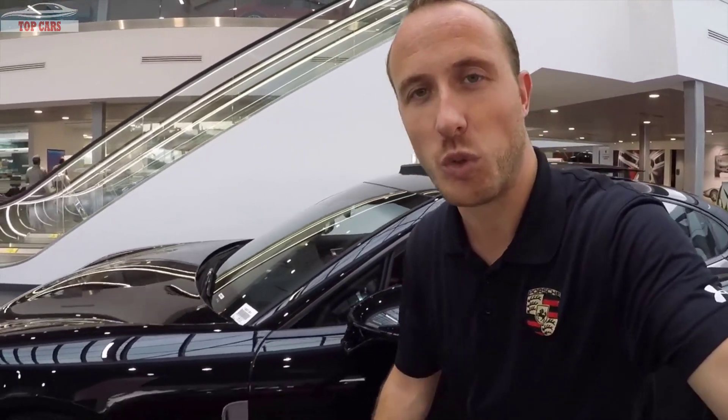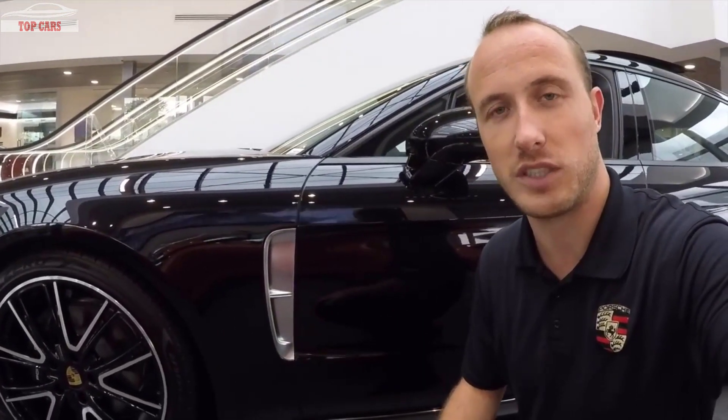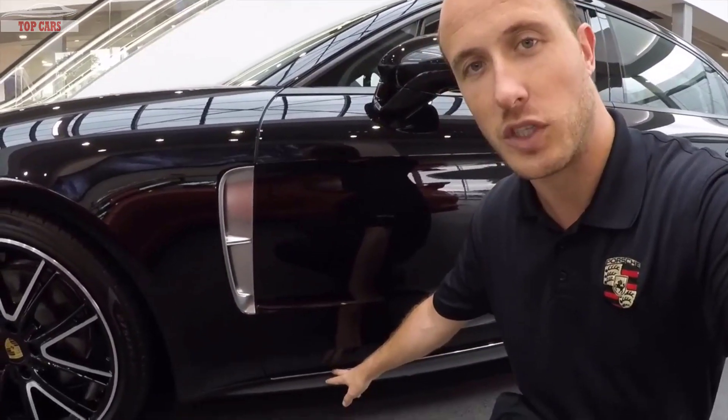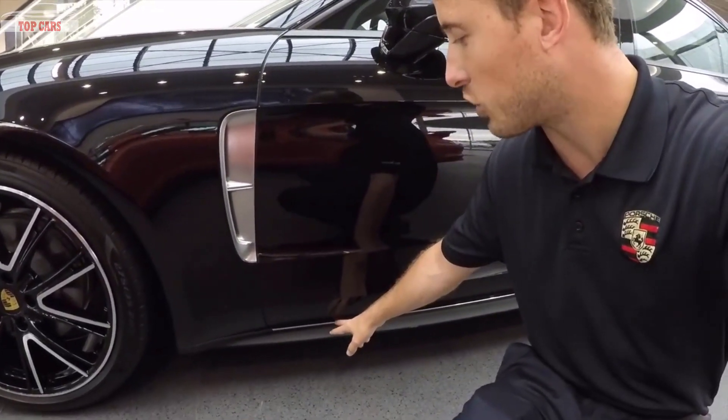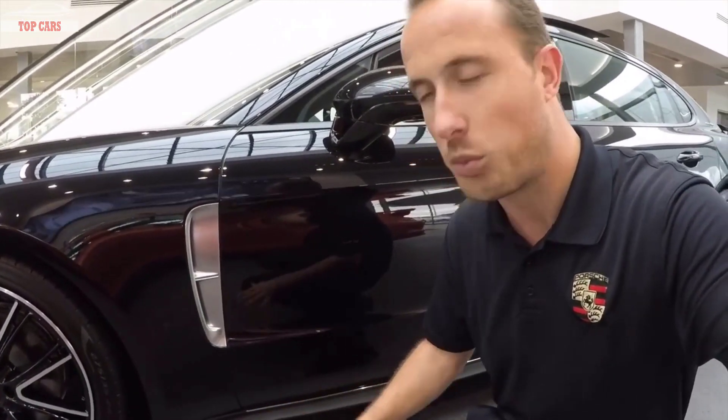On the outside of the Panamera Executive there are a few design features which are different versus the normal wheelbase. The first one is going to be the arid LEDs on the side — normally these are finished in black on the normal wheelbase, but on the Executive model, the long wheelbase, these are finished in silver. The second feature is the chrome strip just above the side skirts. Normally the Porsche Panamera is finished in completely black there, and again on the long wheelbase Executive these are finished with the chrome strip.